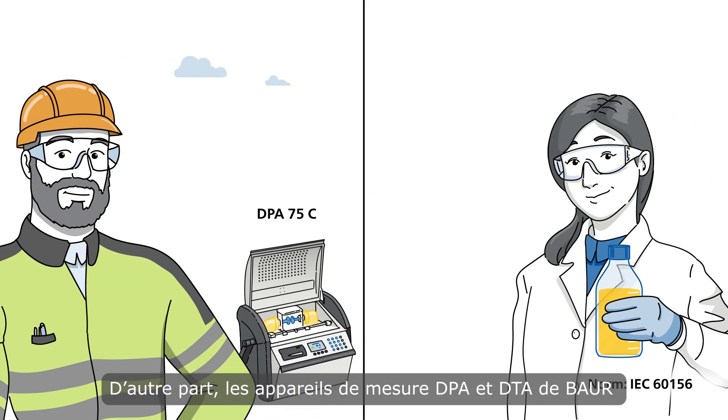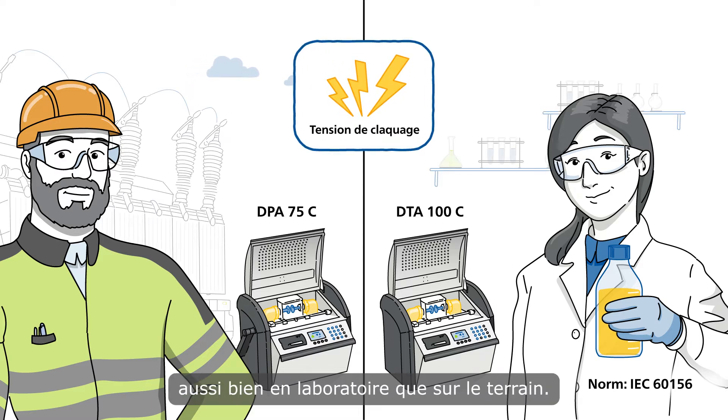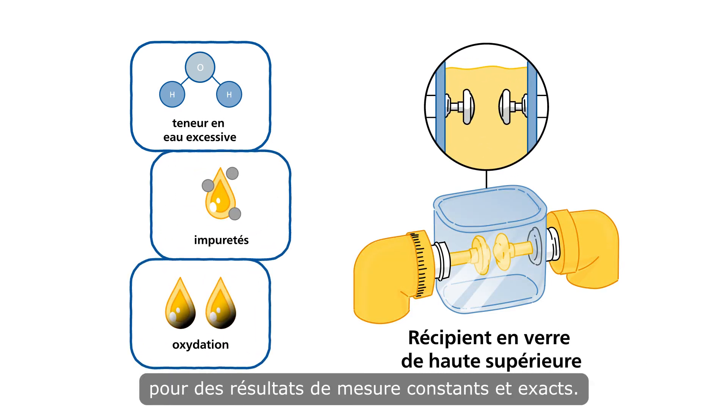The Baur DPA and DTA devices, on the other hand, measure the breakdown voltage in the field as well as the laboratory. Test for excessive water content, impurities, or oxidation with a unique glass vessel for constant and most accurate measurement results.